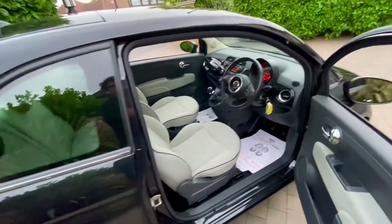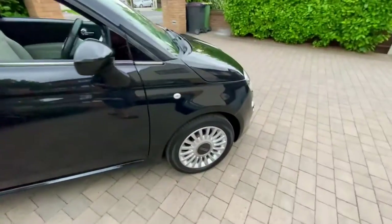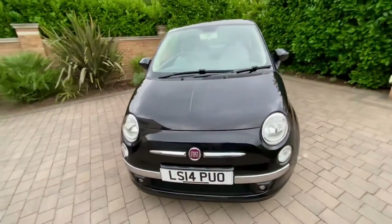I'll just give you a quick walk around the outside again. Being a lounge model, it has alloy wheels, full chrome pack, and the chrome really dances against the black paintwork. The paintwork on this car is absolutely lovely.